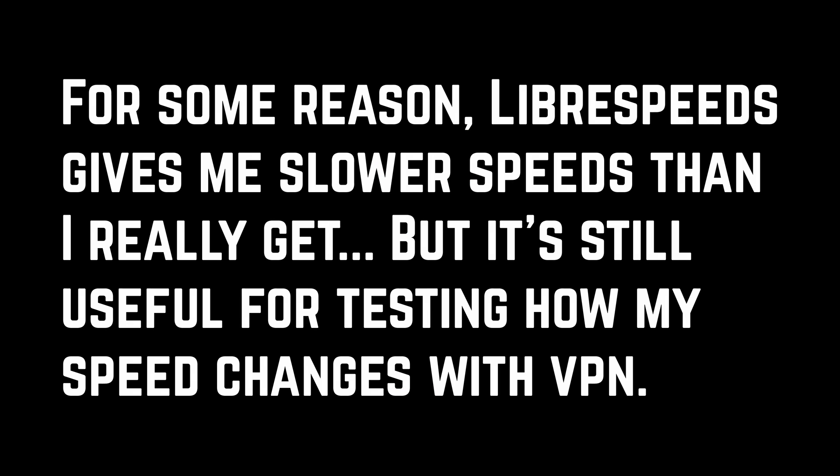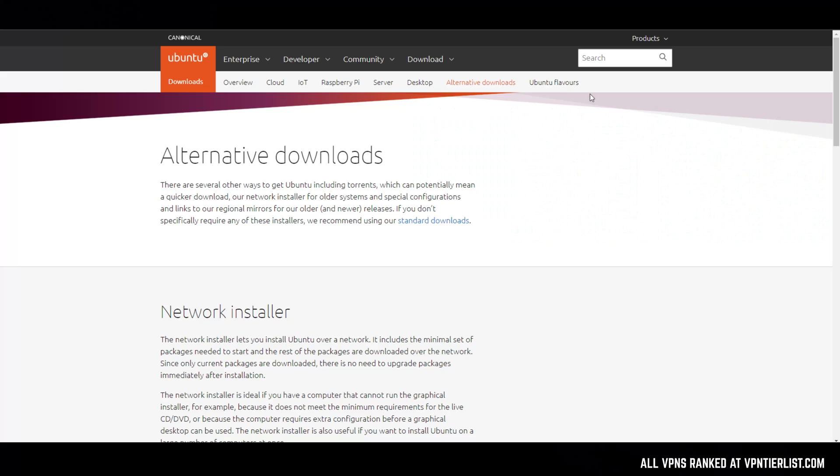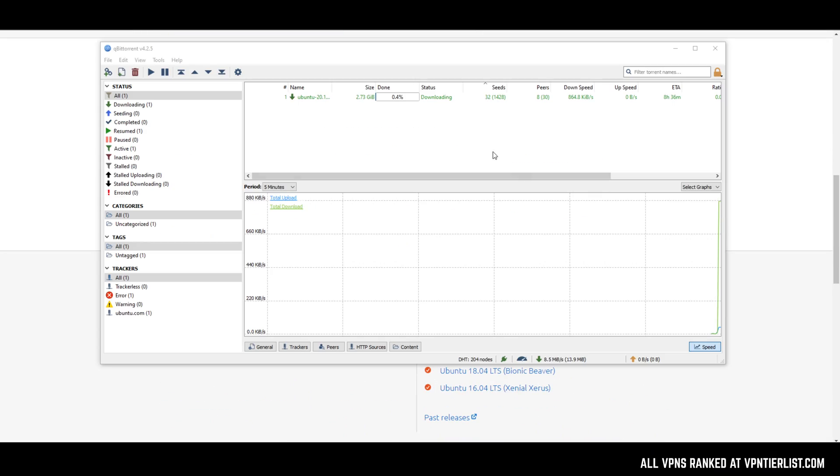You can also use Fast.com, which is run by Netflix. This gives you a good indication of what speeds you can get with streaming, and I've found it's one of the more accurate tests for people with really fast internet connections and fast VPN providers. Additionally, and perhaps most accurately, you could do a torrent test — download a sample Ubuntu file, load it into a torrent application like qBittorrent, and monitor the speeds with your VPN on. Lots of times people get wishy-washy speed test results, but when they actually download something, they realize it's actually pretty fast.